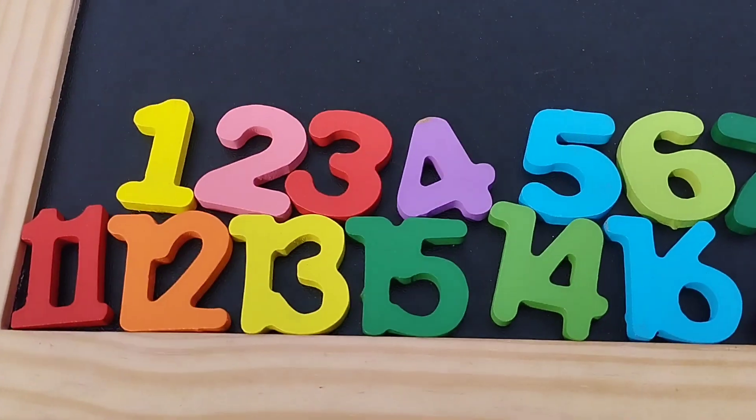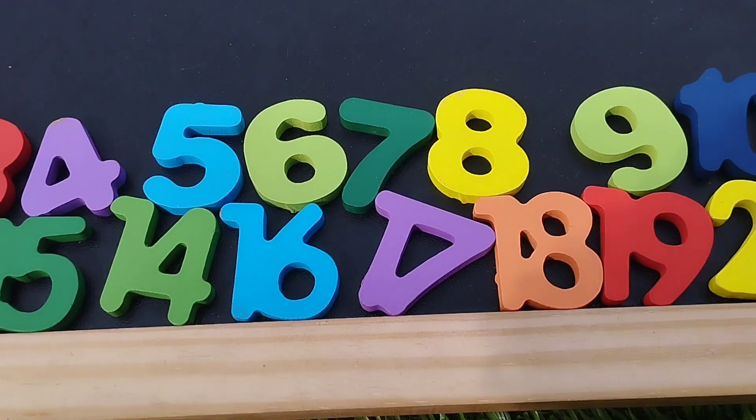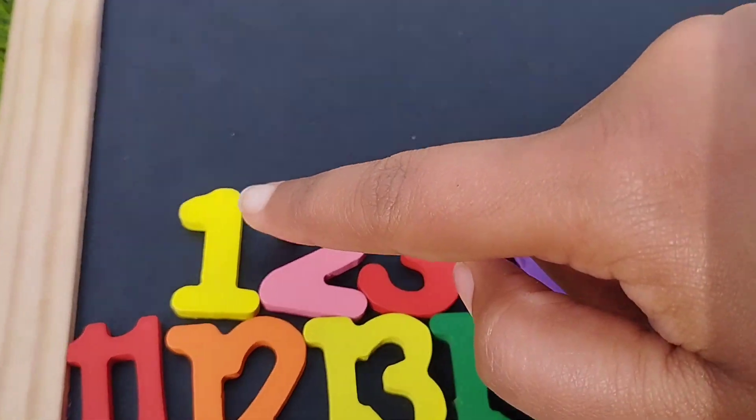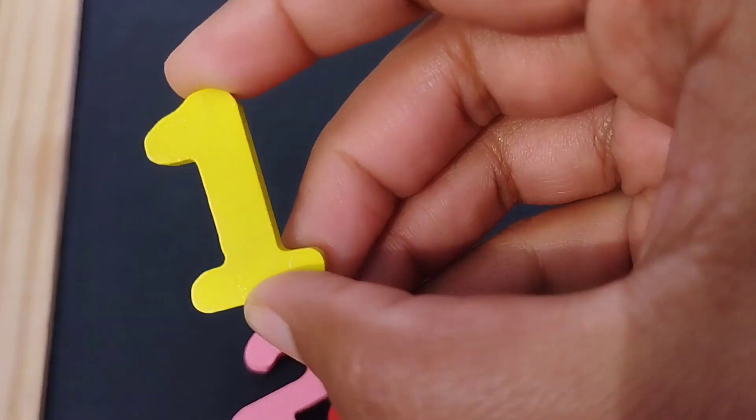Today we have a wooden number box. We have wooden numbers 1 to 20. Let's learn their names one by one.